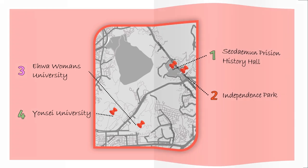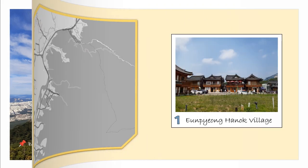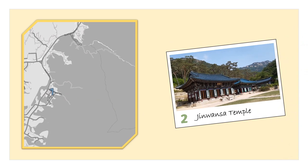The last district I will mention from the north part of Seoul is Eunpyeong-gu, which possibly is the greenest in Seoul and still a peaceful place with not many tourists. You can find temples, nature, mountain trails and a modern Hanok village among its attractions. The Eunpyeong Hanok Village is another Hanok village in Seoul, not as well-known as Bukchon Hanok Village. Not far from the village, you can find Jingwansa Temple, another well-known temple in Seoul.